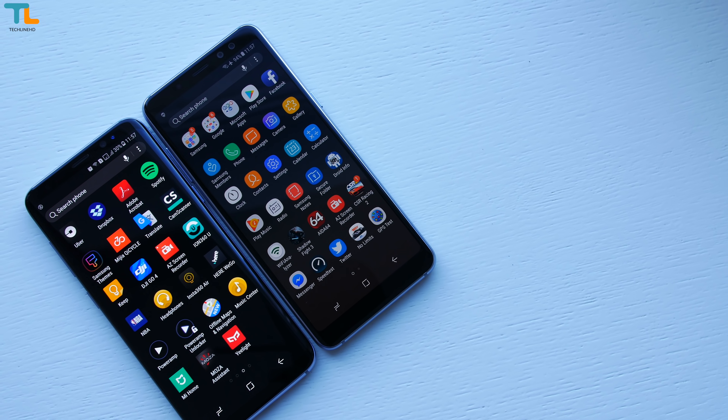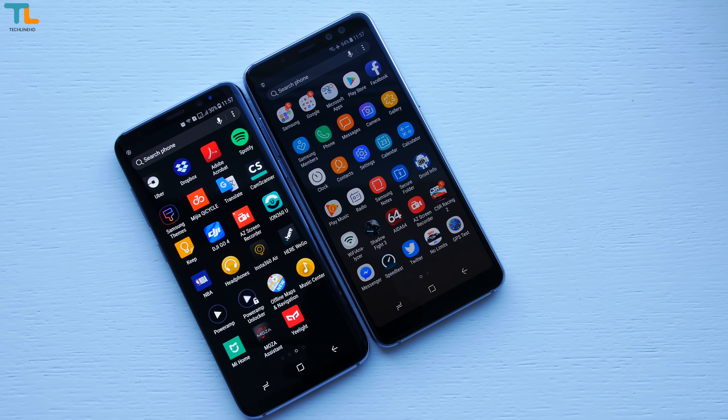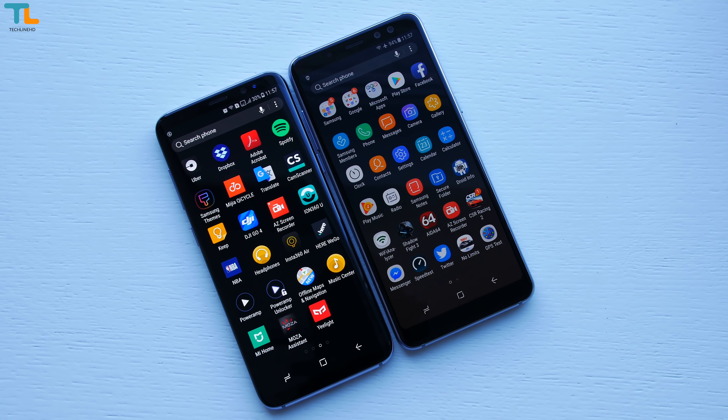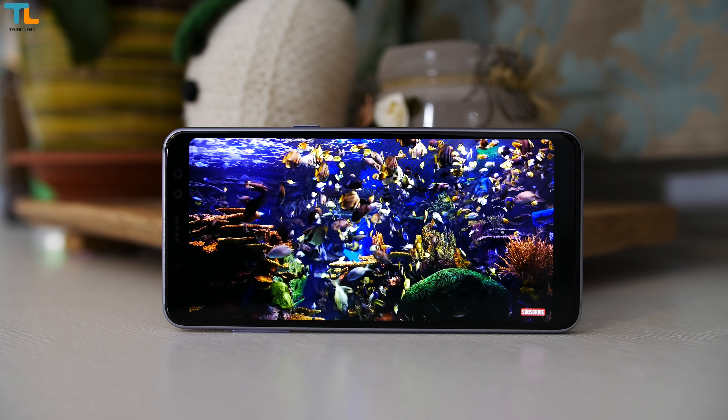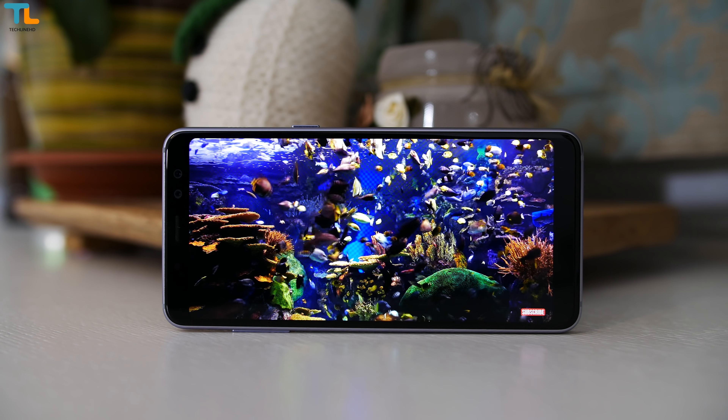When it comes to the display quality, the Galaxy S8 is just better. Its panel is more vibrant, it has better contrast and higher resolution. The AMOLED screen of the A8 is still very good, as it's a nice and sharp display overall.